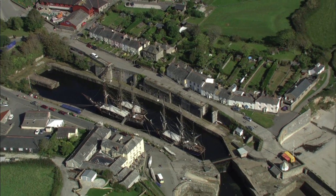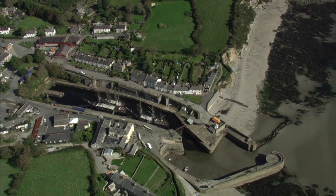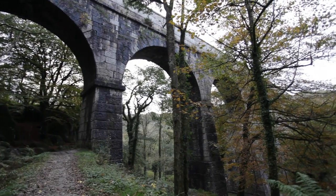The landscapes of Luxullian Valley and Charlestown are very different. However, they share important similarities. Both are stunningly beautiful places with fantastic walks and rich mining histories to explore.